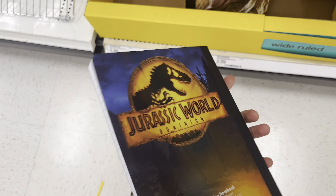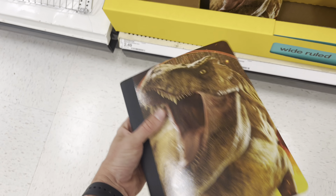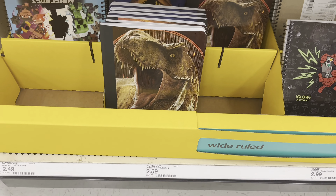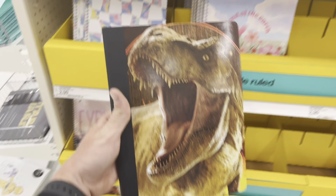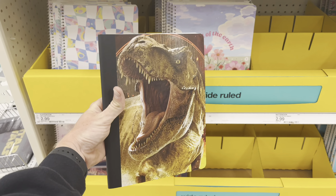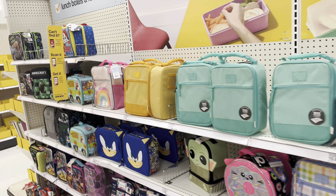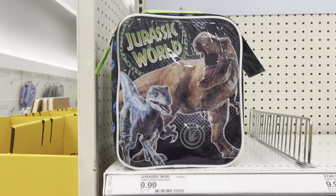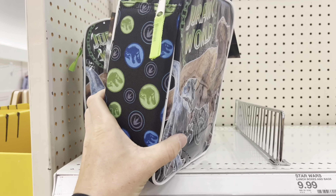Right over here they have the cool end cap with the Jurassic 30th anniversary stuff — they got all the LEGO sets out, the super colossal Indoraptor, Funkos, all that stuff. I don't think there's going to be any toys coming home from this Target with me.